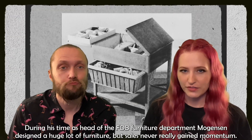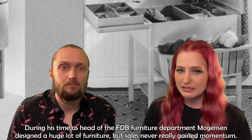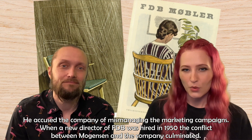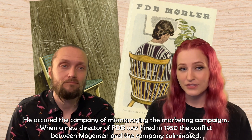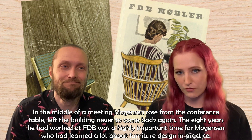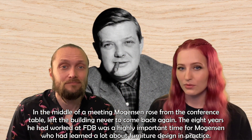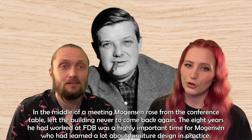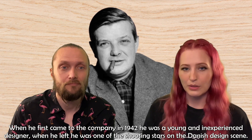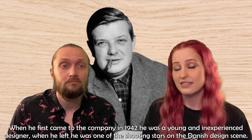During his time as head of FDB's furniture department, Mogensen designed a huge lot of furniture, but sales never really gained momentum. He accused the company of mismanaging the marketing campaigns. When a new director of FDB was hired in 1950, the conflict between Mogensen and the company culminated. In the middle of a meeting, Mogensen rose from the conference table, left the building, and never came back again. The eight years he had worked at FDB was a highly important time for Mogensen, who had learned a lot about furniture design in practice. When he first came to the company in 1942, he was a young and inexperienced designer. When he left, he was one of the shooting stars on the Danish design scene.